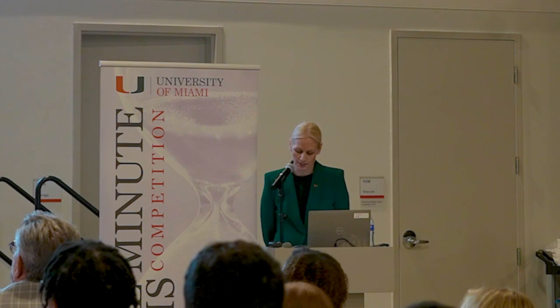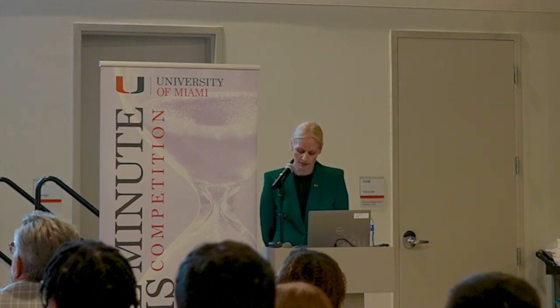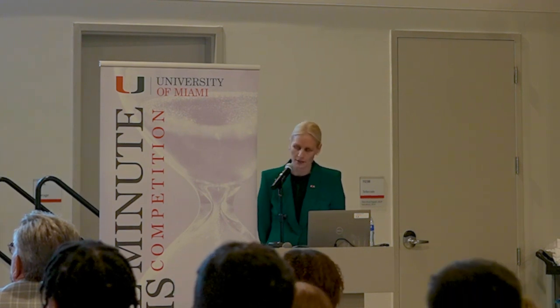Tonight's final competitor is Yini Wang, a PhD student in business in the Miami Herbert Business School. The title of her dissertation is Shifting Barriers to PCAOB Inspections: Evidence from Chinese Companies' Listing Decisions and Audit Quality. Her advisor is Miguel Minutti-Meza.